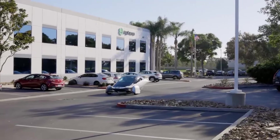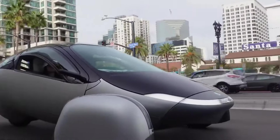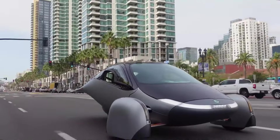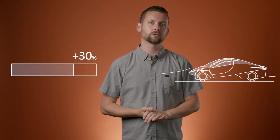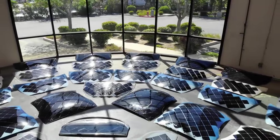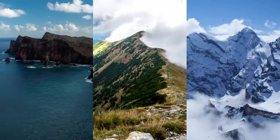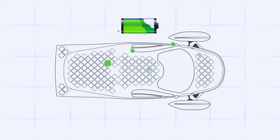As electric vehicle technology advances, innovative designs continue to reshape perceptions of sustainable transport. Among these, the Aptera Motors three-wheel solar electric vehicle has sparked considerable attention for its bold aesthetic, reliance on solar energy, and impressive engineering.